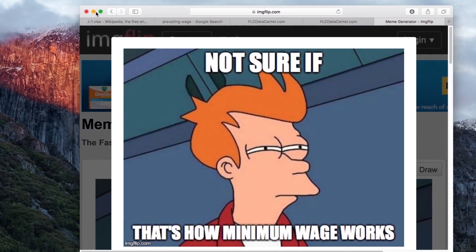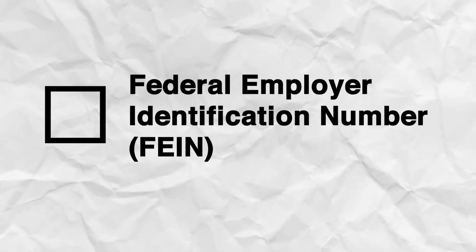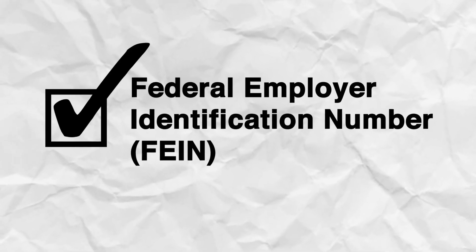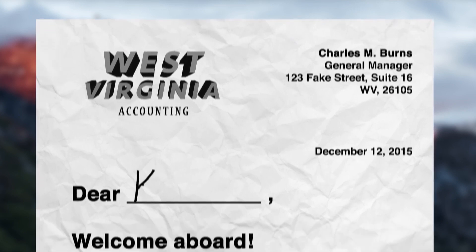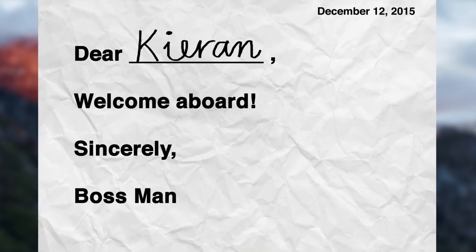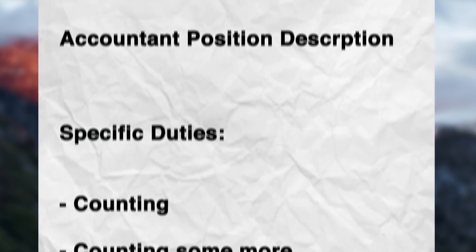Once you have a job offer, you're ready for Step 3: Complete a Labor Condition Application Form. For this, you'll need to have your employer's Federal Employer Identification Number and North American Industry Classification System Code. Step 4: Get a letter of offer from your employer. Step 5: Get a written job description outlining your specific duties.